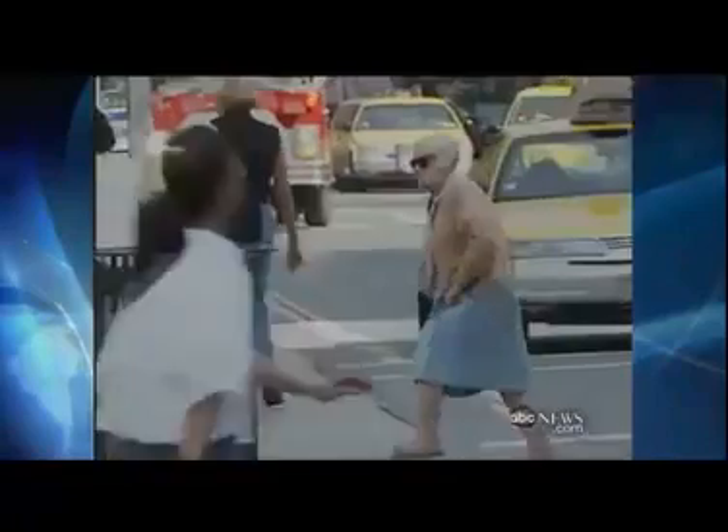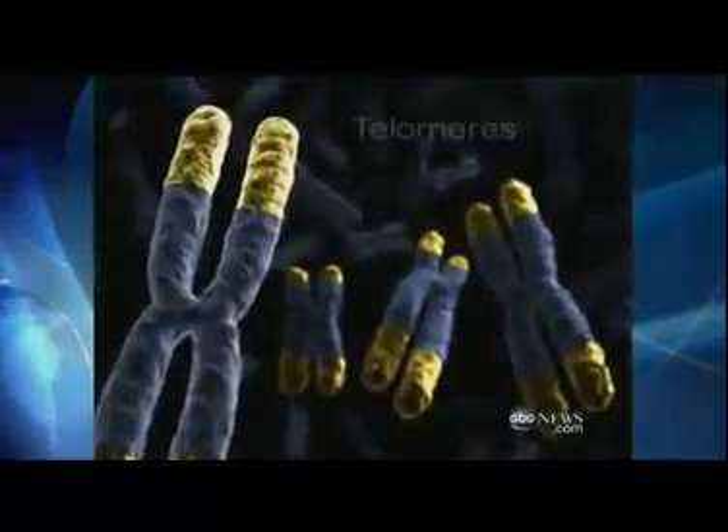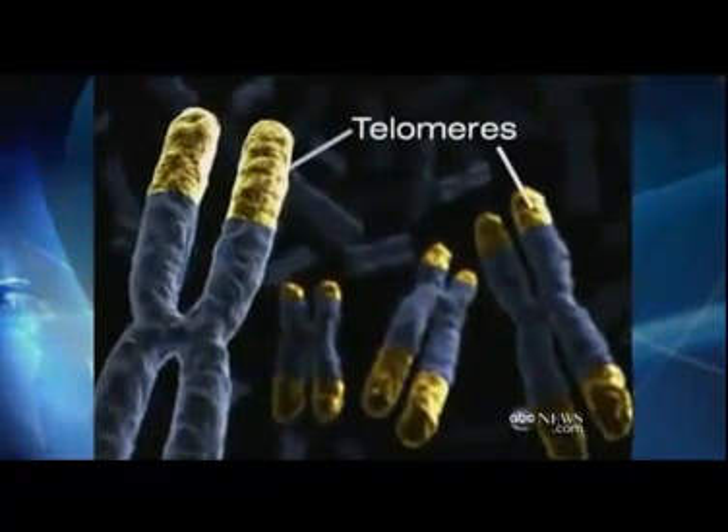I feel tremendous! In the movie Cocoon, it's a swimming pool that turns back the clock for a group of senior citizens. But now, researchers have found a way not just to stop, but reverse the aging process. The key is something called a telomere. We all have them. They're the tips or caps of your chromosome, seen here in yellow.